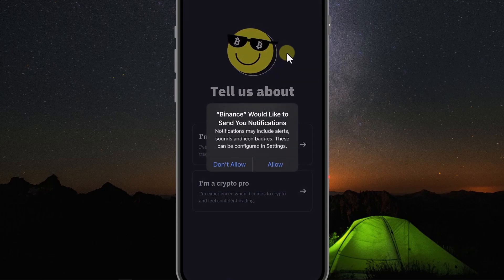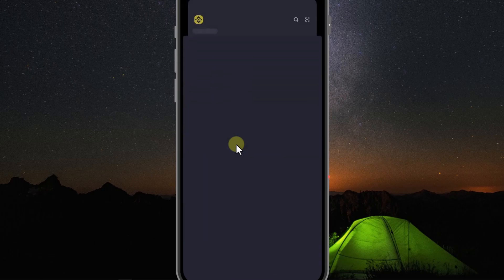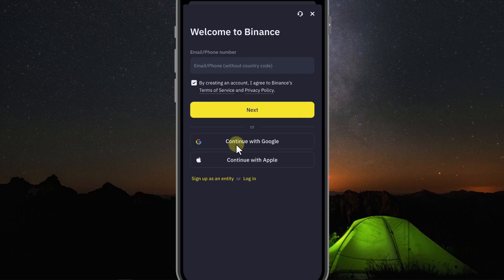The first time you open the Binance app, it will ask you if you want to receive notifications. You click on Allow. Here it will ask you if you are a newbie or an experienced person — you click on I am a beginner. Since we already have an account, I will choose the login section down below.